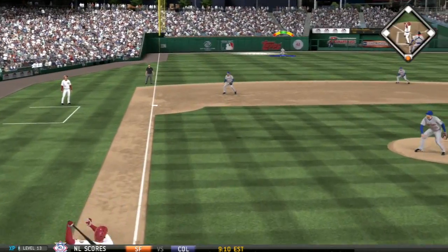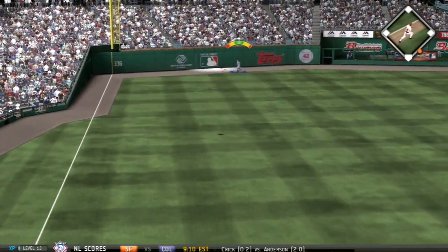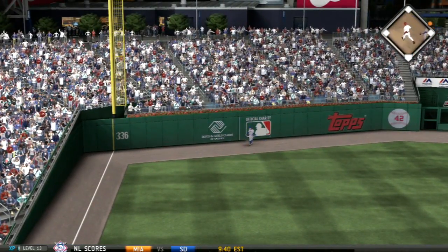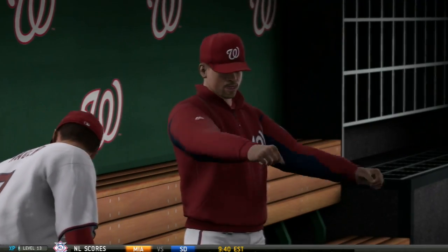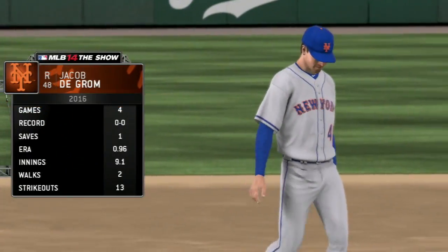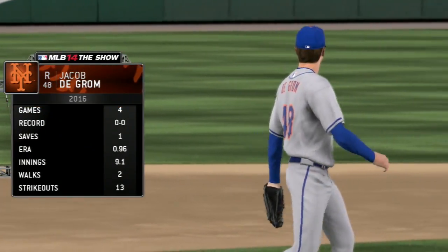Going back to the game in the bottom of the 6th, on a 2-2 pitch from Syndergaard to Wilson Ramos, he hits it deep into left field. Gardner goes back to the track and it is out of here — a solo shot for Wilson Ramos. The Nationals take a 3-2 lead over the New York Mets. That is Syndergaard's third run allowed, and we are heading to the bullpen in the bottom of the 7th.